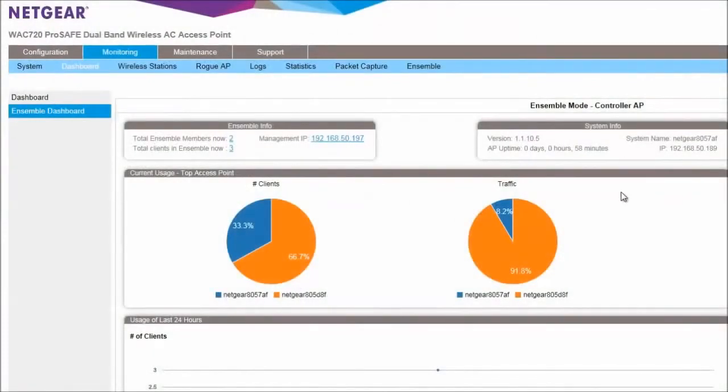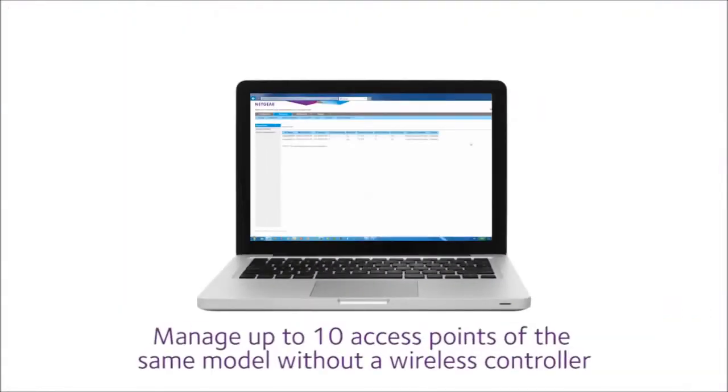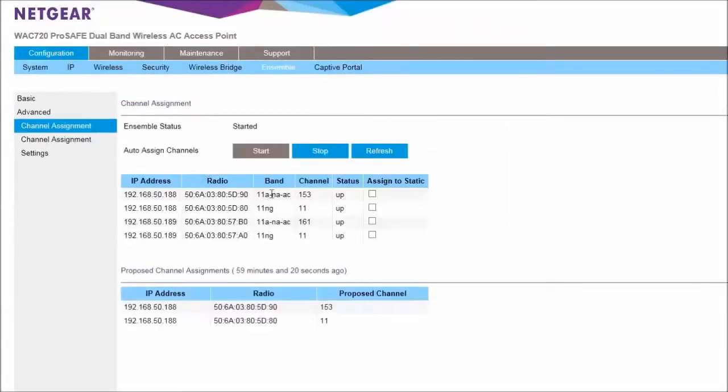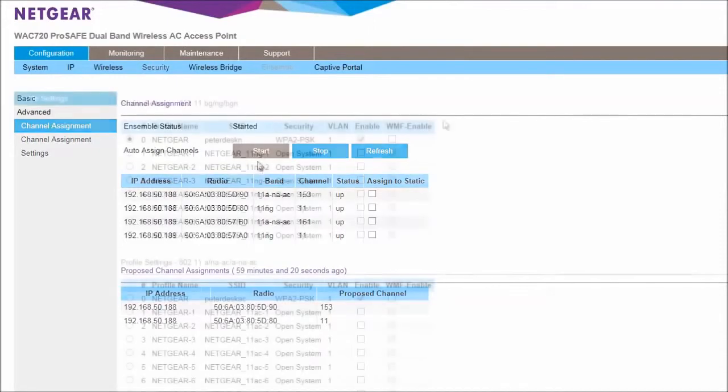If you have more than one access point at your location, the new Ensemble mode makes it easy to configure your wireless network. You can manage up to 10 access points of the same model using only the browser on your computer — there's no need for a separate wireless controller. From this single view, you can easily configure, monitor, and power-tune your access points.